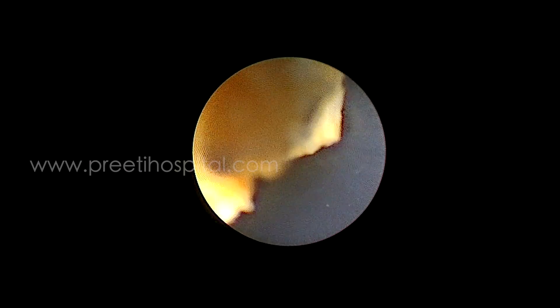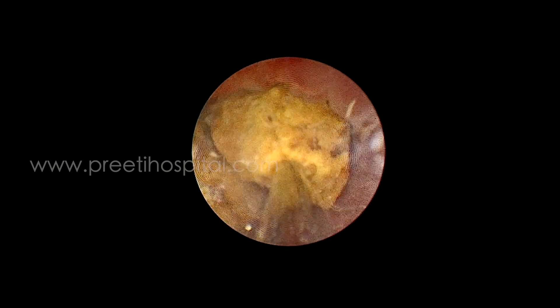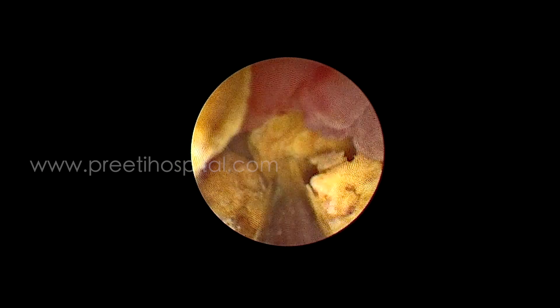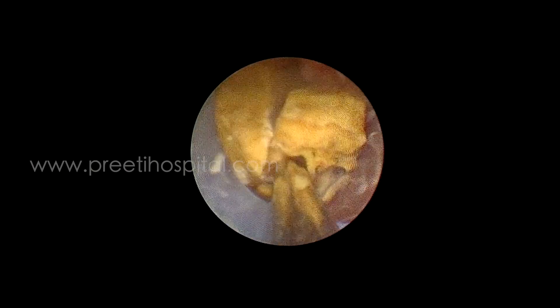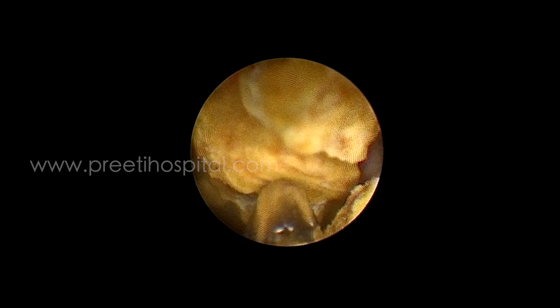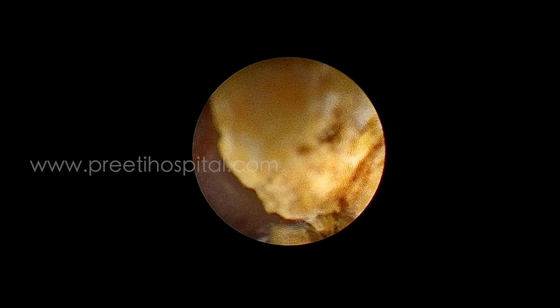Now break the stone. In supine PCNL this is the advantage — break it liberally. No need to remove every piece; every piece will come out by itself. If you rotate the amplatz sheath nicely around the stone with a gentle flush it will come out. No laser is needed here; large pieces can come out with no mucosal damage. See the stone going into the ureter.